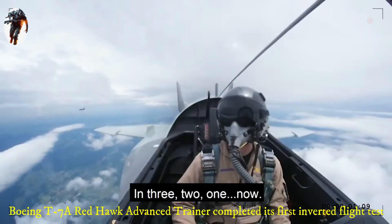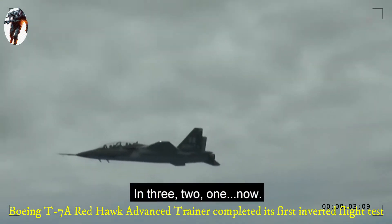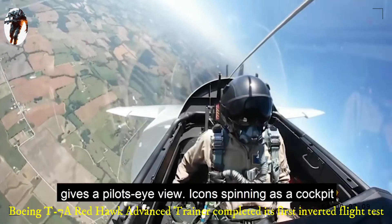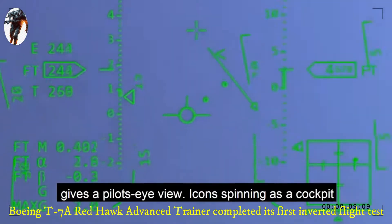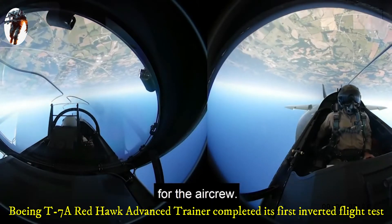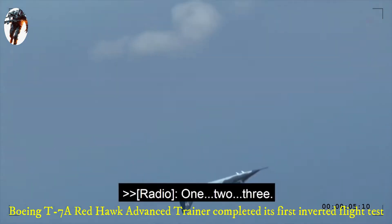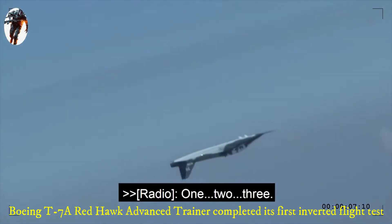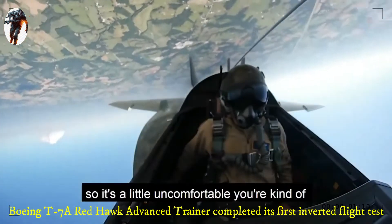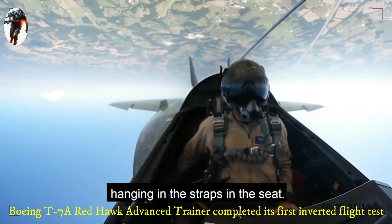So here we go. Rolling the jet over, the head-up display gives a pilot's eye view, icons spinning as a cockpit camera captures the world turned upside down for the air crew. We rolled to an inverted flight position and pushed a negative one G, so it's a little uncomfortable. You're kind of hanging in the straps in the seat.